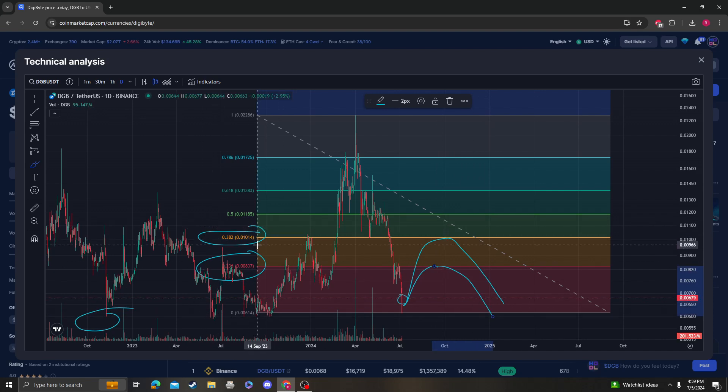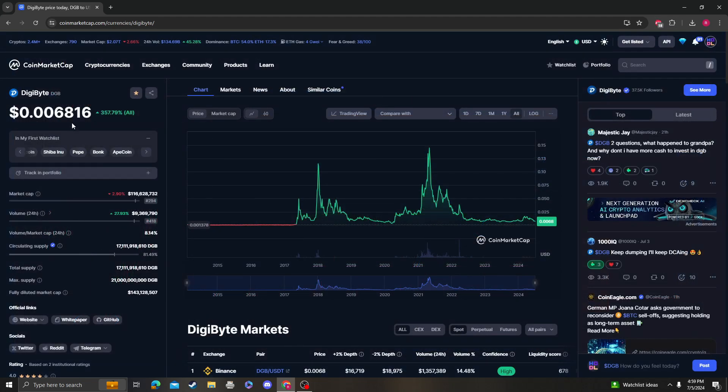The price we absolutely need to get over is one cent. Once we do that, we can clearly say there's a trend reversal and we're going to start going back to those higher levels. But none of that matters until 0.0058 holds or until we get over 0.0083. So those are the two key targets for DigiByte — sorry it's not better news, but that's all I've got.